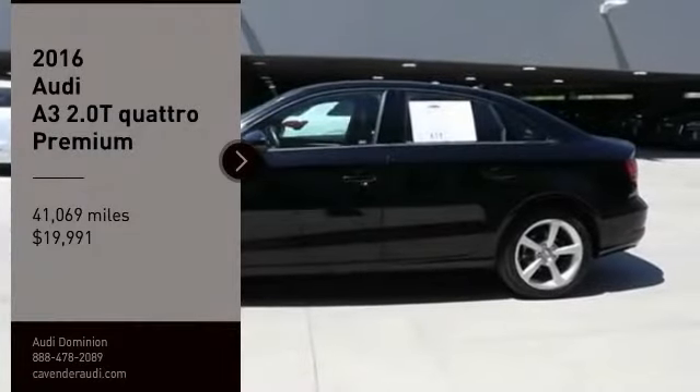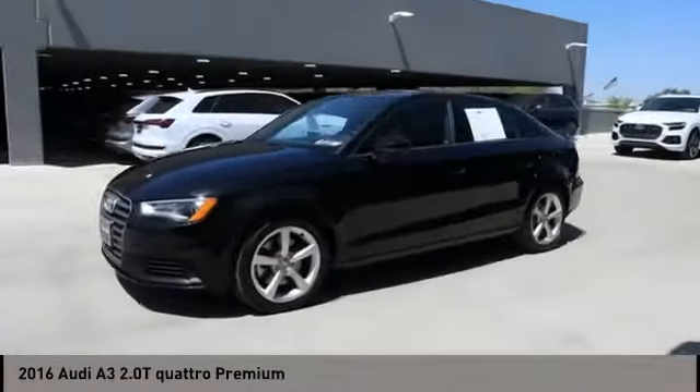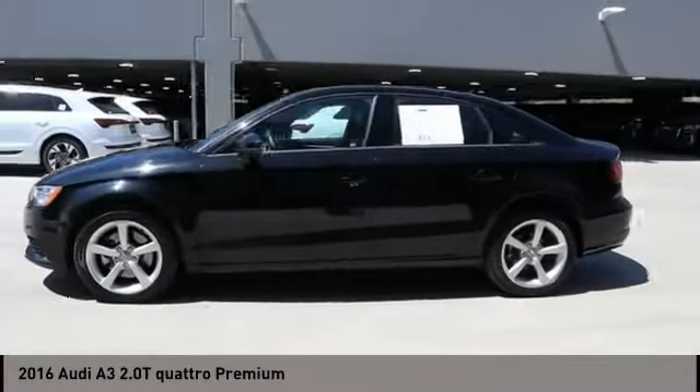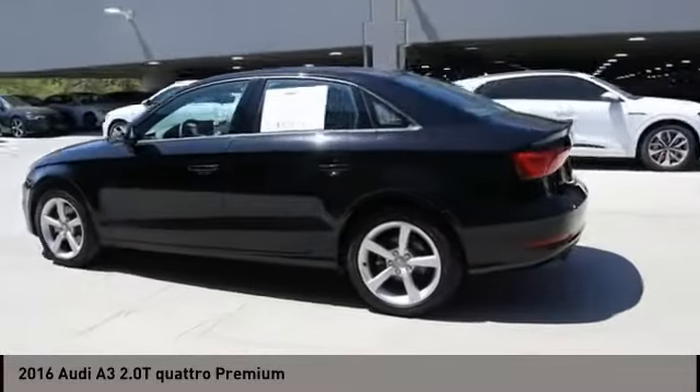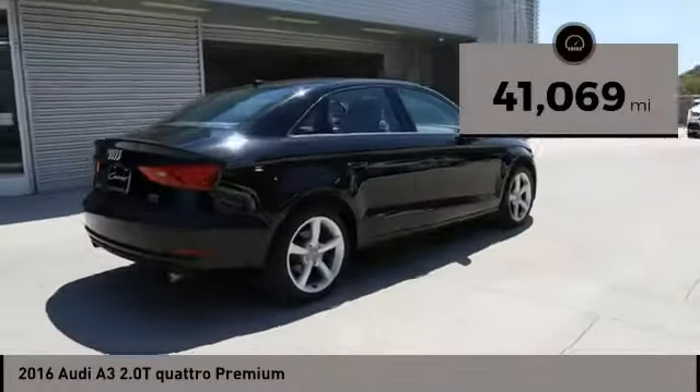You are going to love the 2016 A3. The Audi A3 is a lovely premium hatch that deserves attention. It works on almost every level and is priced below $20,000. This vehicle has less than 45,000 miles.